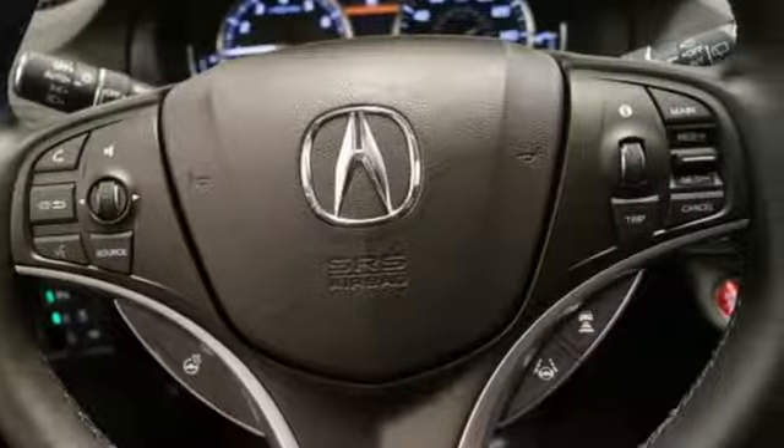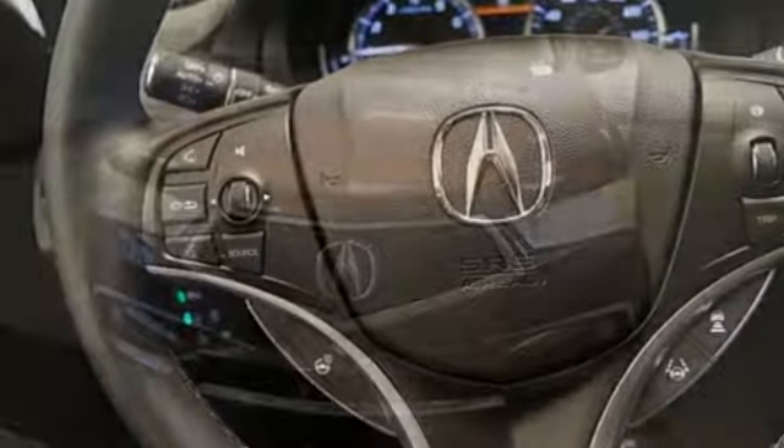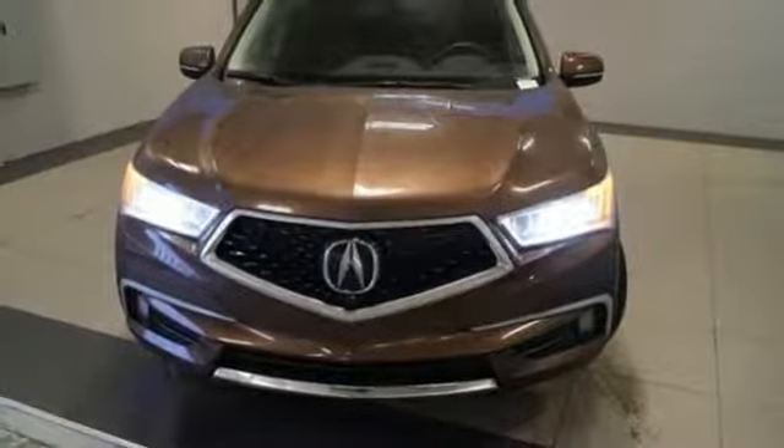External memory control. Doors and push button start proximity key. Heated steering wheel. Auto tilt away steering column. And heated and ventilated leather bucket seats.